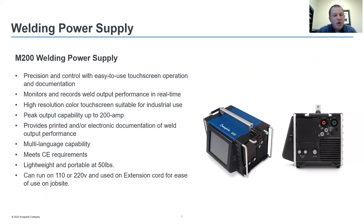The M200 is available in multiple languages and meets CE requirements. The power supply itself is very lightweight and portable at 50 pounds. You can run it on 110 or up to 220 volt power, and you can operate it up to 100 feet away on an extension cord, making it easy to use on a job site or while moving around as you make your welds.